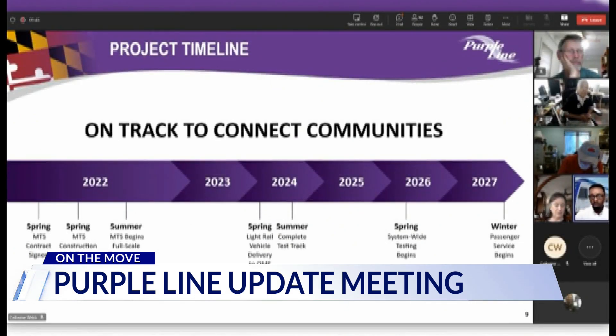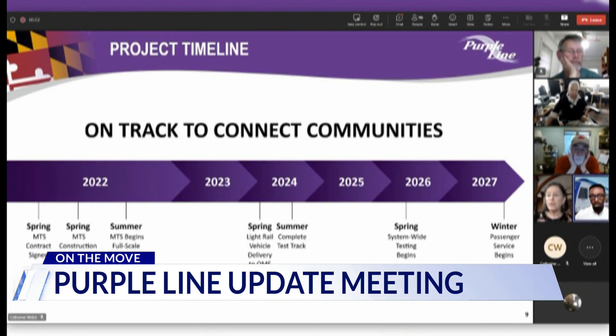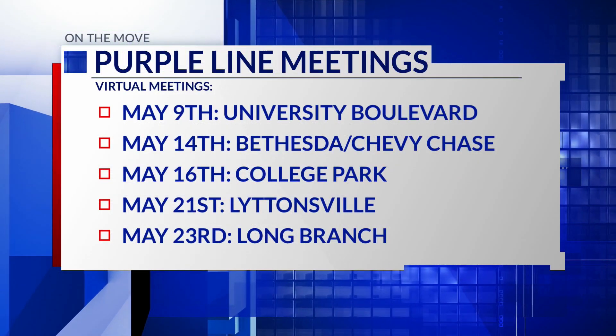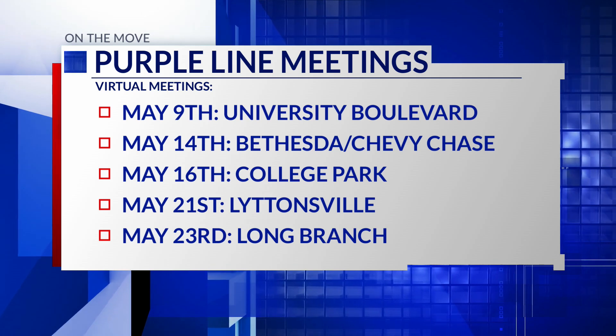By spring of 2026, construction across the entire alignment will have progressed enough to allow for system-wide testing and full operational training. There will also be community advisory team meetings in the coming weeks this month for other areas the Purple Line runs through.